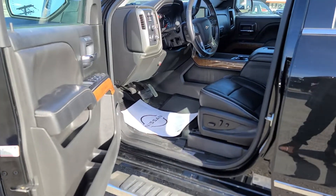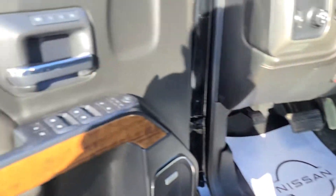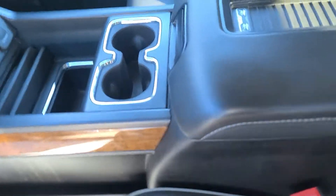Working our way into the interior — very nice spacious clean leather interior here. You do have memory seats for the driver's side, and the driver's seat is power adjustable with power lumbar support.